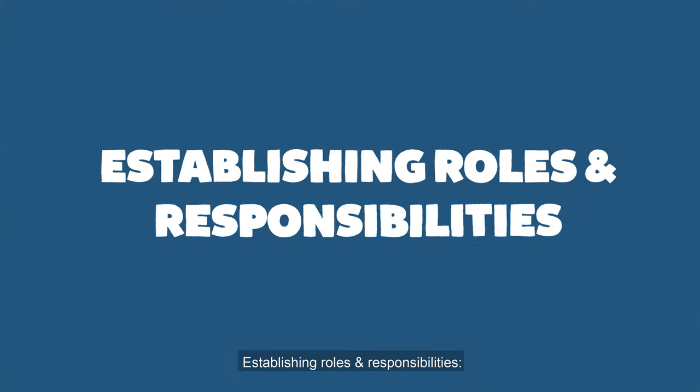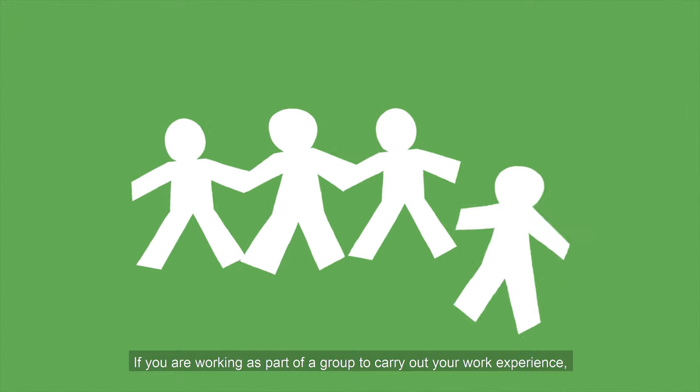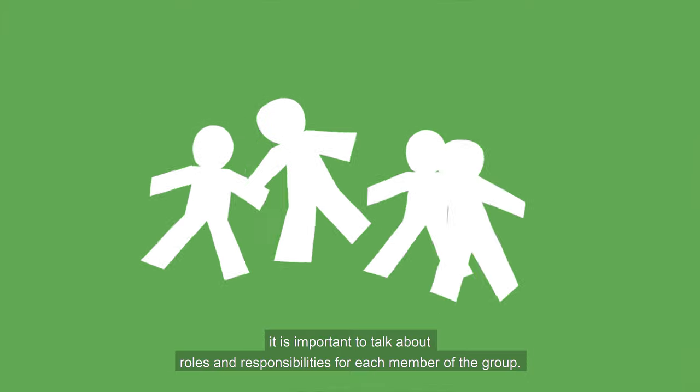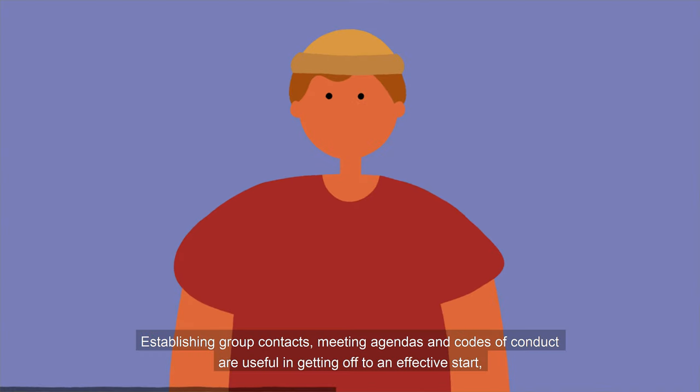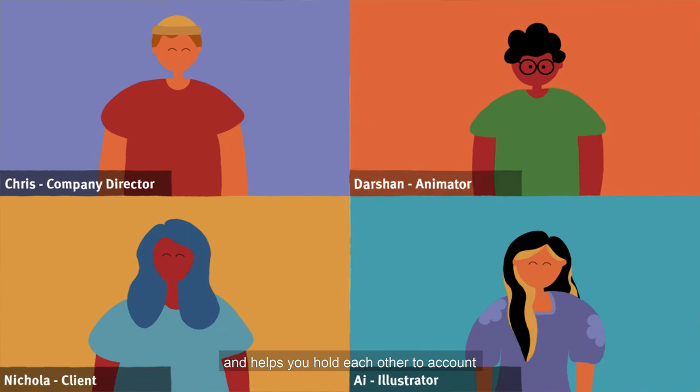Establishing roles and responsibilities. If you're working as part of a group to carry out your work experience, it is important to talk about roles and responsibilities for each member of the group. Establishing group contacts, meeting agendas and codes of conduct are useful in getting off to an effective start and helps you hold each other to account to ensure you meet key goals and project deliverables.